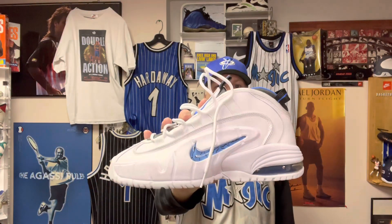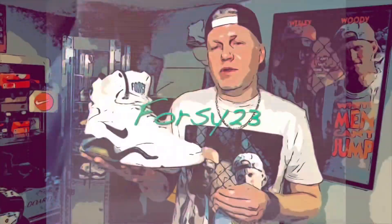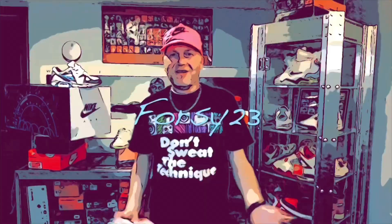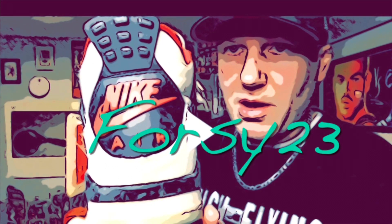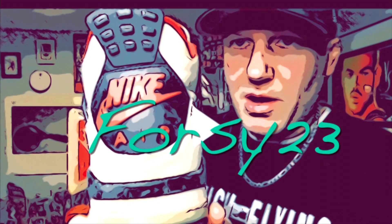Let's run it back with the Air Penny One Orlando Home. Welcome back to the channel, and if you haven't already, why don't you hit that subscribe button.